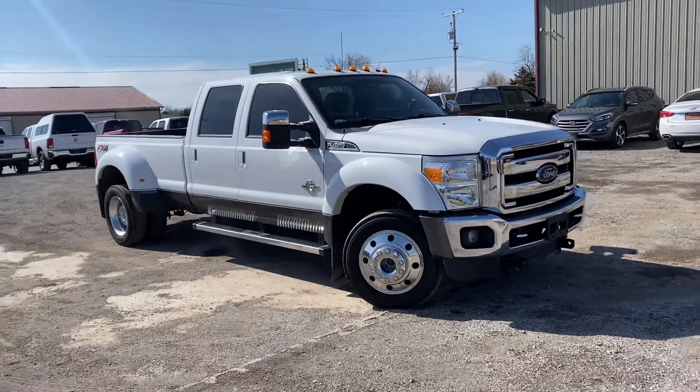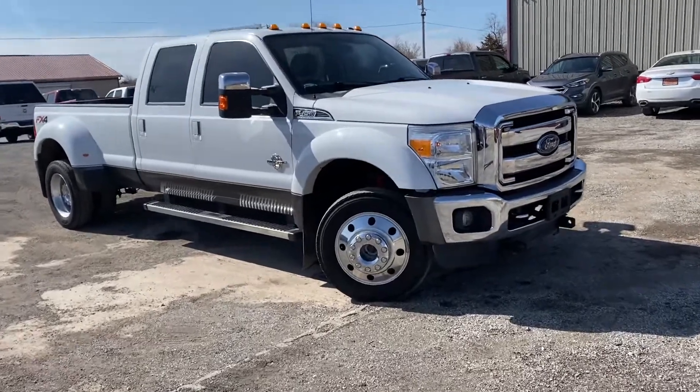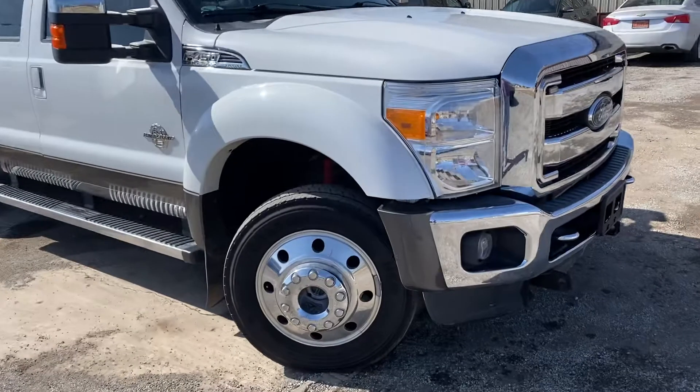Hey guys, this is Tim with Mounds Automotive. Today I have a 2016 F450 Lariat, clean Carfax, one owner. I'm going to walk around this truck and show you some features on it.